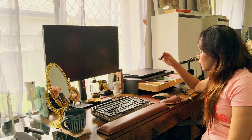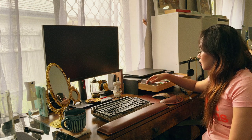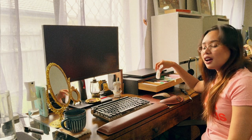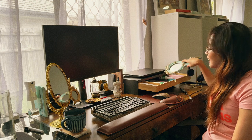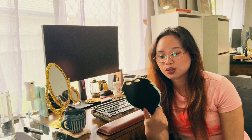I have storage here for computer stuff like an external hard drive, keyboard, and device cleaner. I also keep a glasses spray and eye drops here for my eyes.